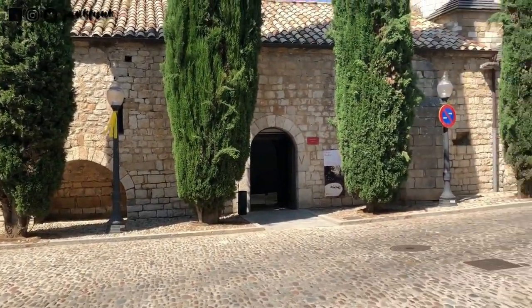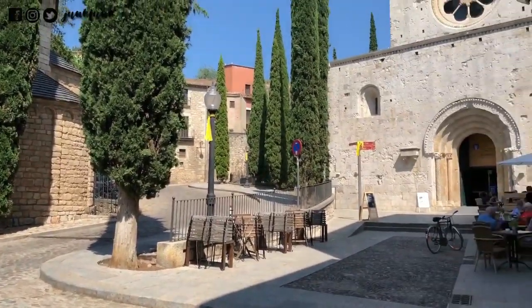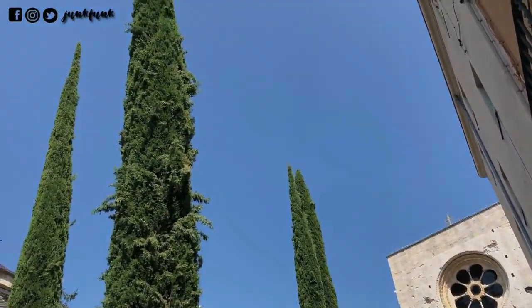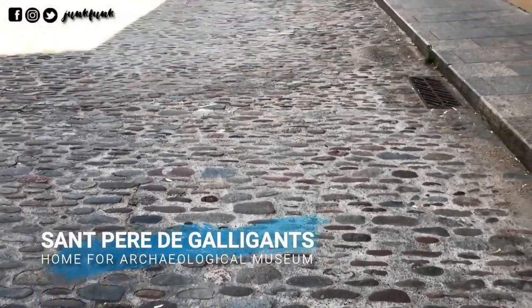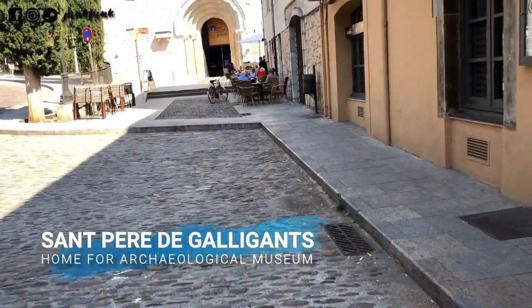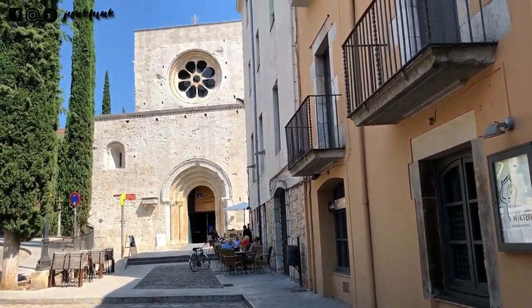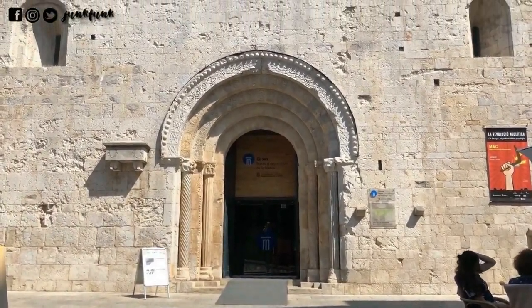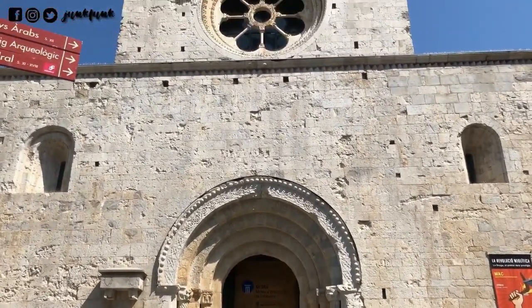We took a map and headed to discover the town. Here only taxis and bicycles are allowed inside the town, or you can explore by walking. This is Sant Pere de Galligants, home to the architectural museum. We could not visit it from the inside but the architecture from outside was breathtaking.